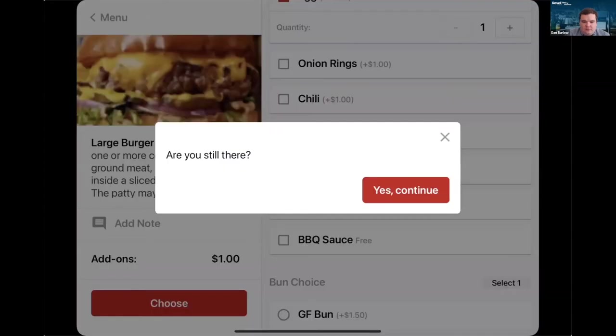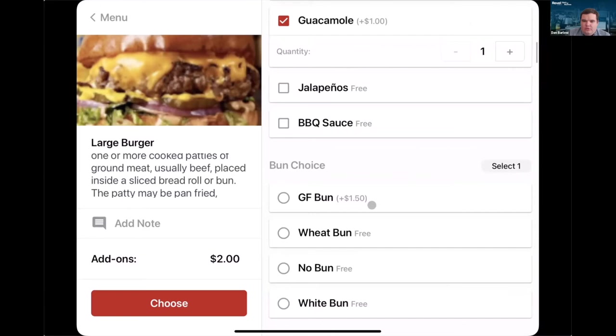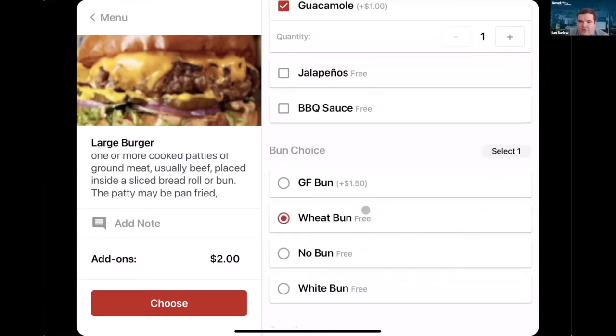Self-service can drive repeat customers. The kiosk timed out, but I'll say yes, I'm still here and add some guacamole. It's also really important to make sure you're capturing all the things — do you have all the sauces someone could want? Not just the sauces that come with your burrito, but maybe you've got a great sauce that someone would add every so often. Give customers the flexibility to order how they want and upcharge them for those items. My wife and I used to go to a burrito place all the time, but they don't have the sauce we want on their online ordering, and we stopped going there.